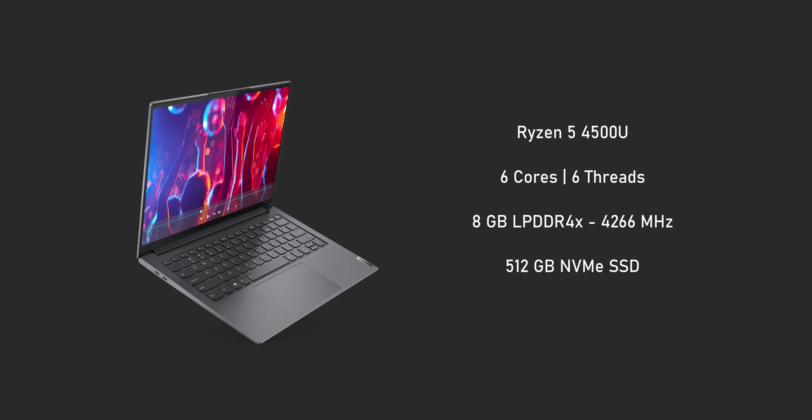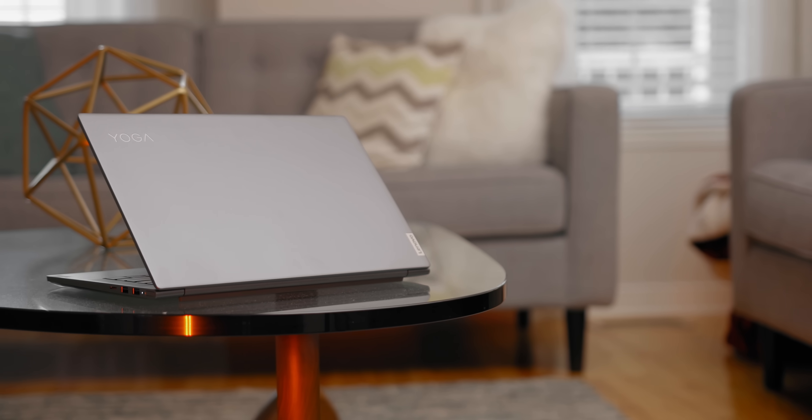Before I get into the specs, I want to reiterate: this laptop has two different names depending on which region you're in. In North America it's called the IdeaPad Slim 7; in other regions it's the Yoga Slim 7. The starting config comes with a Ryzen 5 4500U six-core processor, 8GB of RAM, and a 512GB NVMe SSD. The sample provided by AMD comes with a Ryzen 7 4800U with 8 cores and 16 threads, twice the memory at wicked-fast speeds, and the same storage. Pricing supposedly started at $850, going up to $1,100 US.